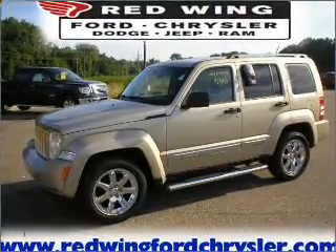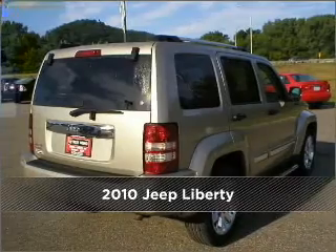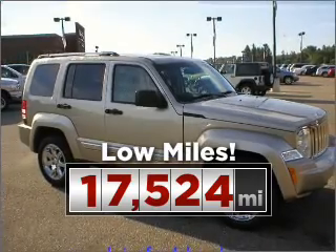Your dream has been realized with this 2010 Jeep Liberty. Discover the vehicle that meets your needs. This ride is like new and will go the distance with low mileage under the hood.